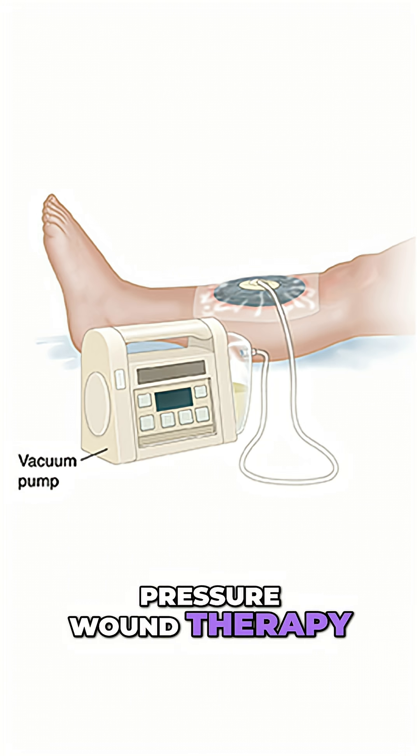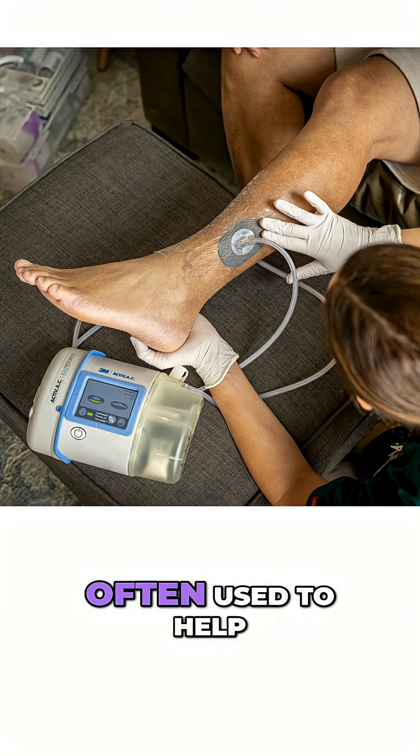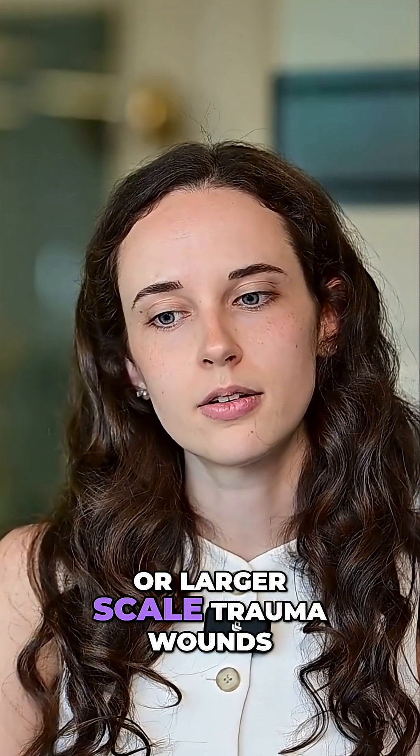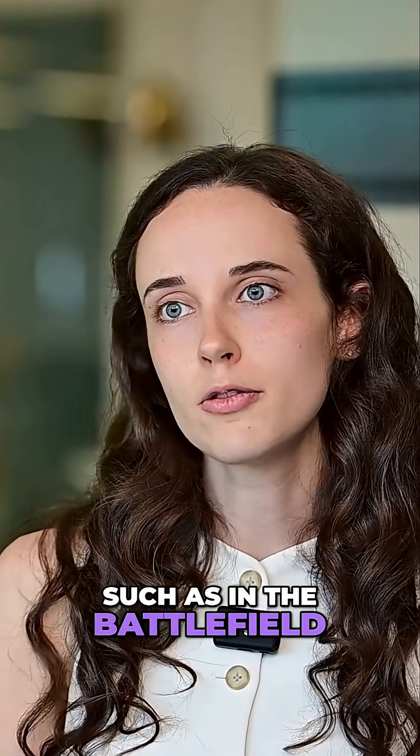The negative pressure wound therapy. These are vacuum assisted wound closures, often used to help treat burns or larger scale trauma wounds, such as in the battlefield.